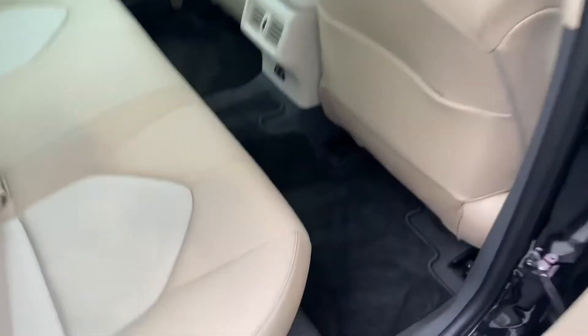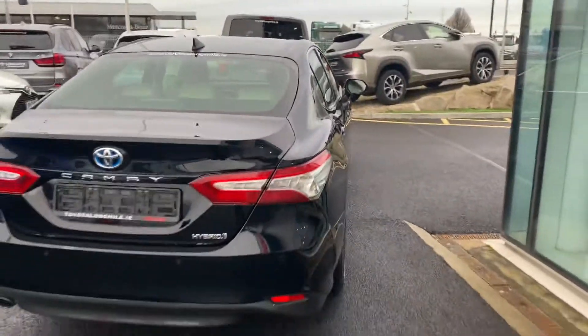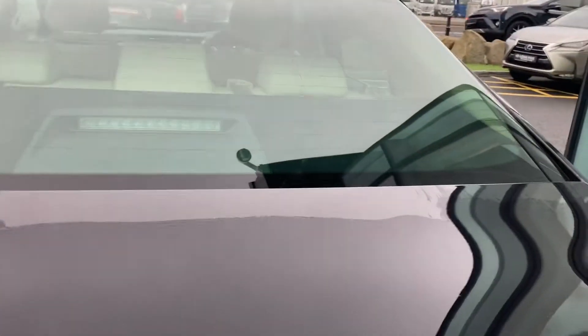Going towards the rear, as you can see, there is ample leg room and head room, with ISOFIX child seat anchor points and full beige leather seats. LED rear brake lights and rear parking sensors, along with the rear camera.